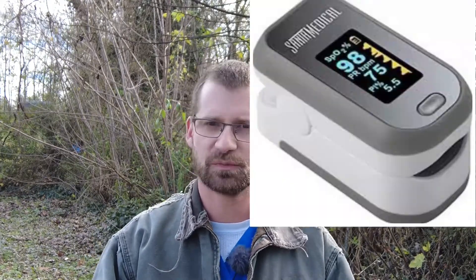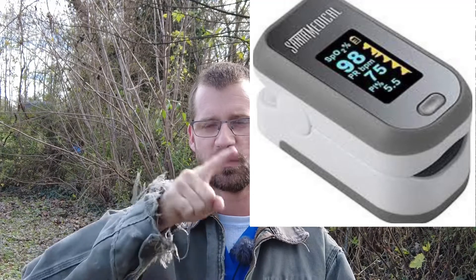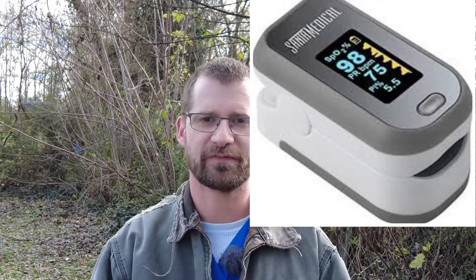Number one, my favorite tool of all time: the pulse ox. Get a good one — get the ones that show the waveform and confirm the finger placement. They're pretty awesome. They tell a lot of information in that little box — pulse and oxygen saturation. I love those things, they are phenomenal.